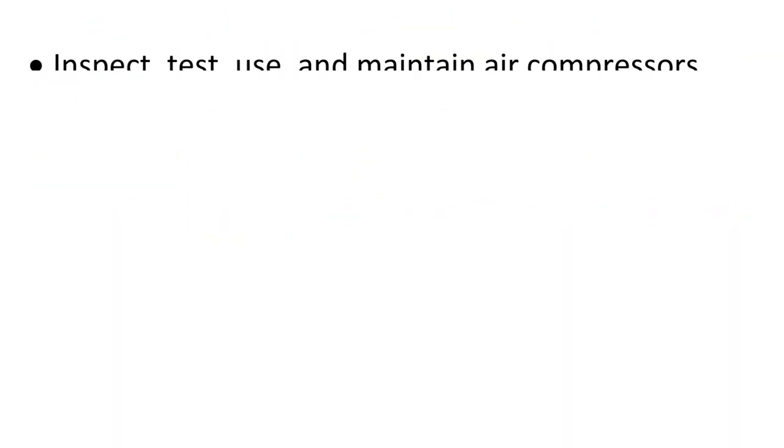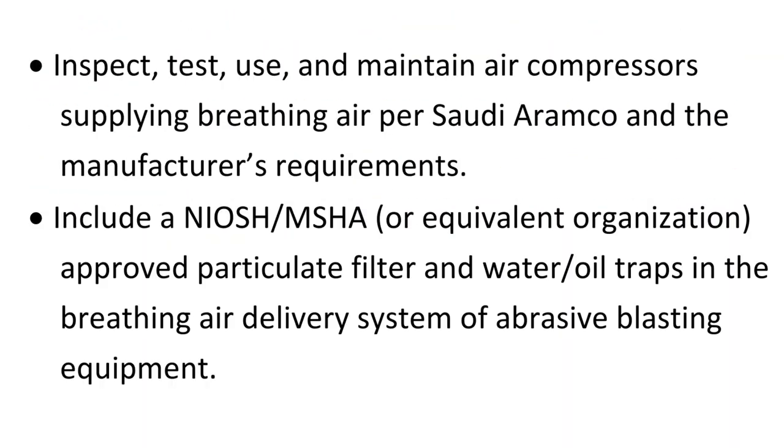Abrasive blasting equipment: Inspect, test, use, and maintain air compressors supplying breathing air per Saudi RMCO and the manufacturer's requirements. Include a NIOSH MSHA or equivalent organization approved particulate filter and water oil traps in the breathing air delivery system of abrasive blasting equipment.